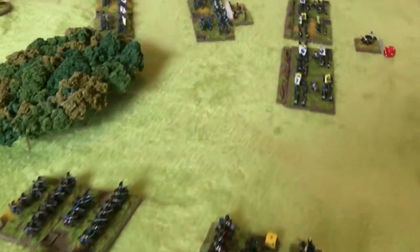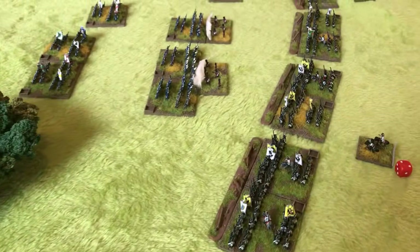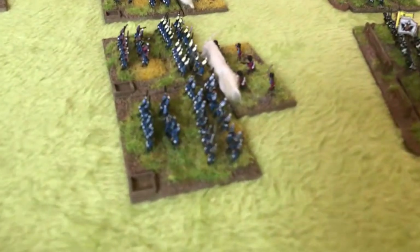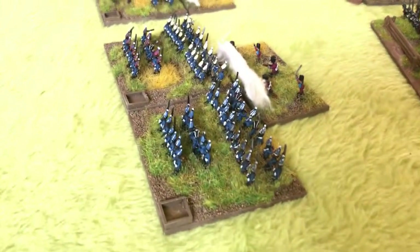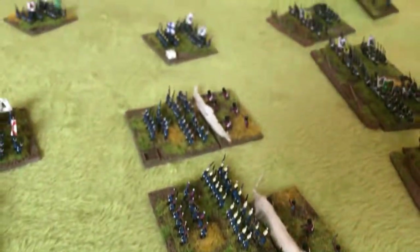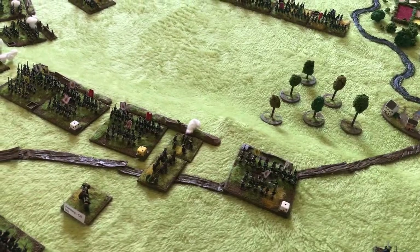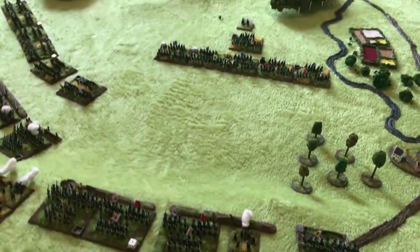In the centre, the Prussian infantry pushes aside the Pandours screen, which retreats behind the main Austrian line. The Prussian attack on the heights begins, but this is a formidable defensive position and the battered Prussians are forced to fall back to reform.